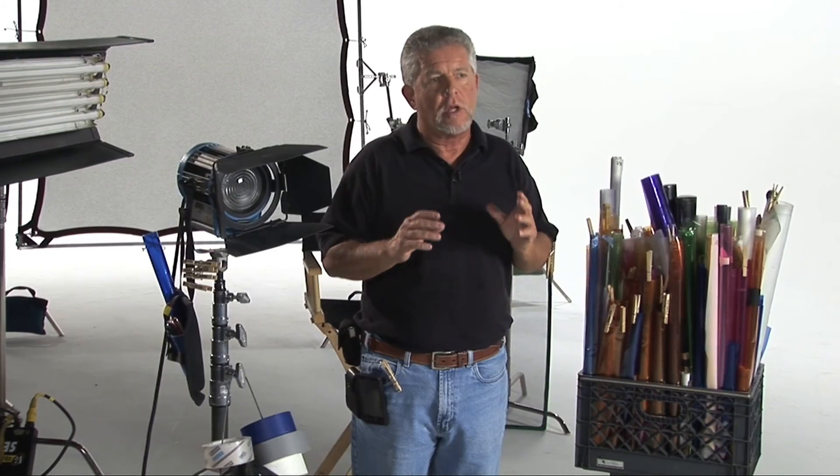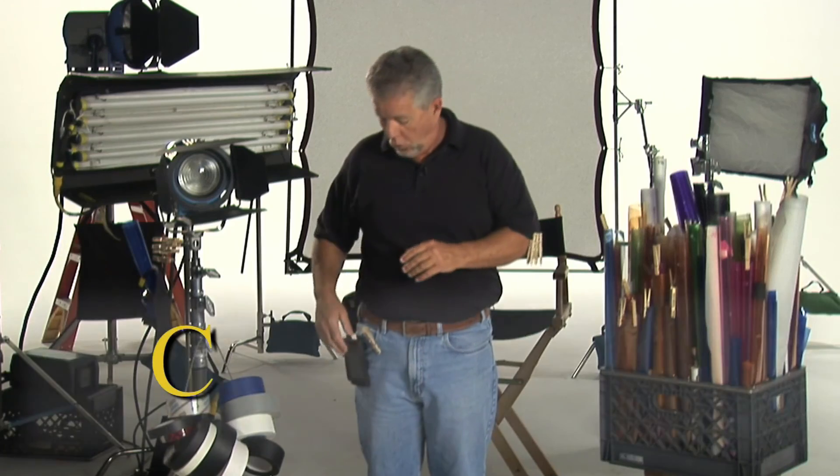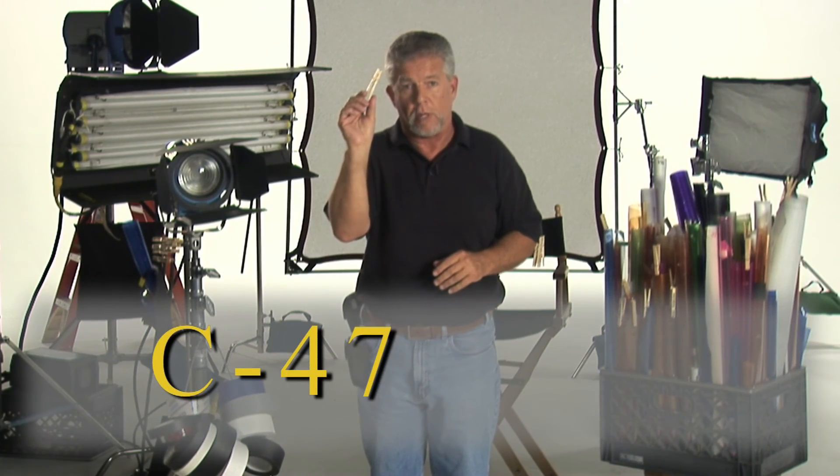Hi, I'm Bernie. I own Bernie's Grip and Lighting and I'm a gaffer. In 1853 in Springfield, Vermont, a gentleman by the name of David M. Smith invented a tool that would appear on every set of every production ever made worldwide. It's called the C-47, or more commonly known as a clothespin.